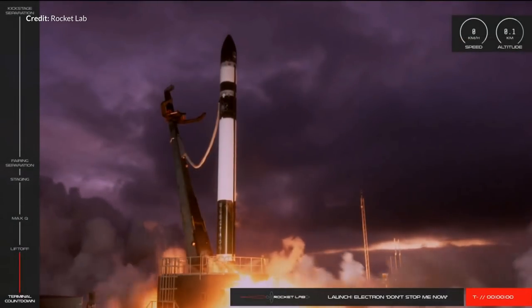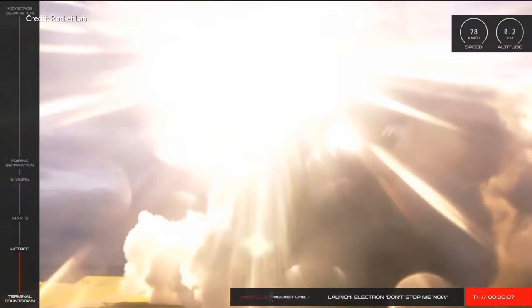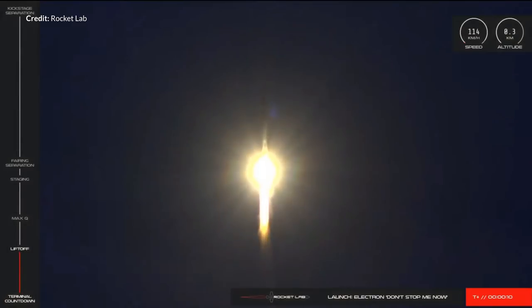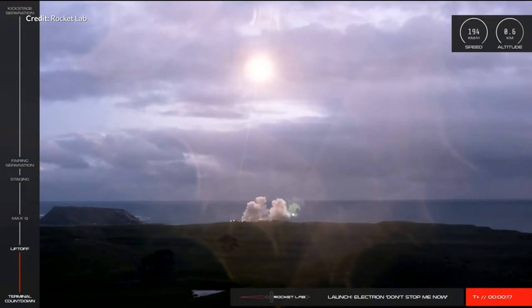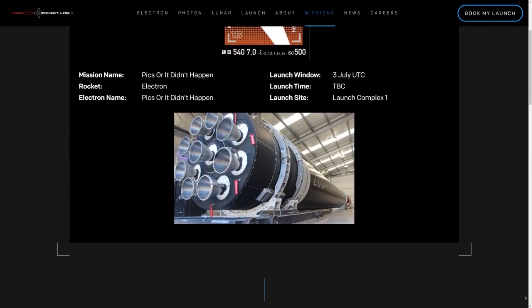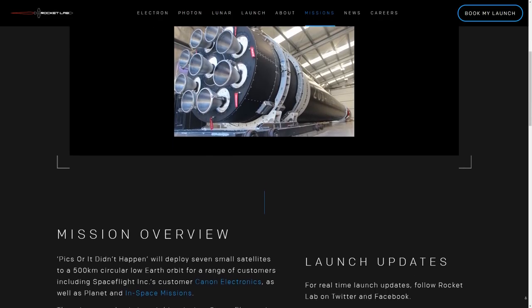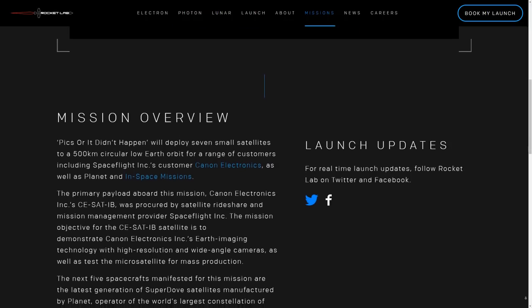Rocket Lab launched their mission 'Don't Stop Me Now' last weekend on June 13th from their launch site in New Zealand — it went perfectly. Almost immediately there was talk of Rocket Lab's next mission, called 'Pic or It Didn't Happen,' which is very much in line with their mission naming style. This is going to be an interesting and potentially groundbreaking mission for Rocket Lab.